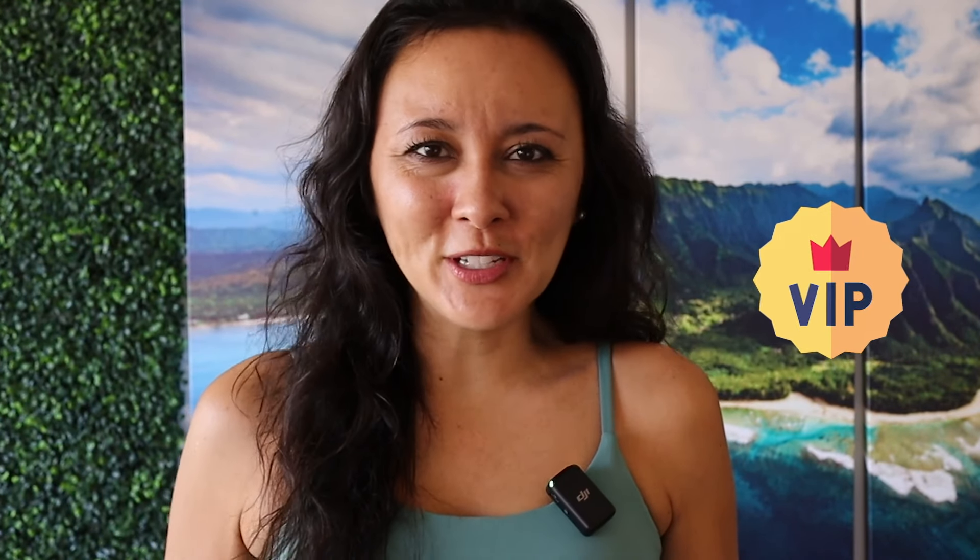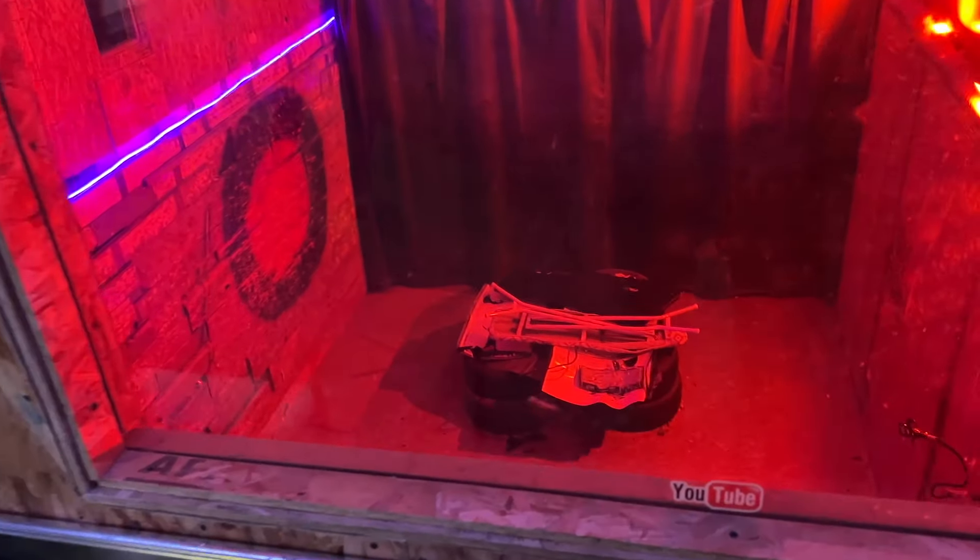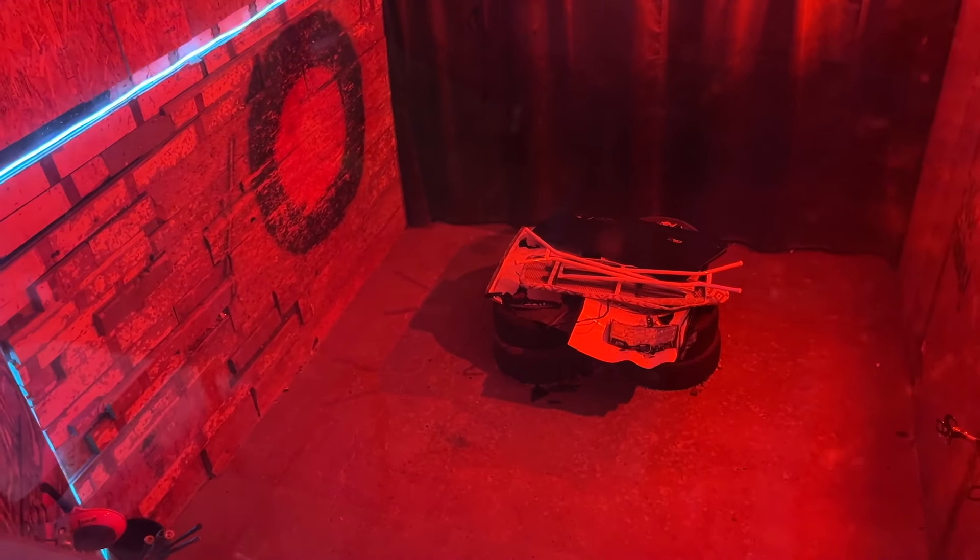We did the VIP option, so we got all the goodies plus the souvenir t-shirt and all the footage you're going to see throughout the video. While I usually prefer to film on my own GoPro, since we were going in the Rage Room with baseball bats and sledgehammers, I thought it best to stick with just the rental.